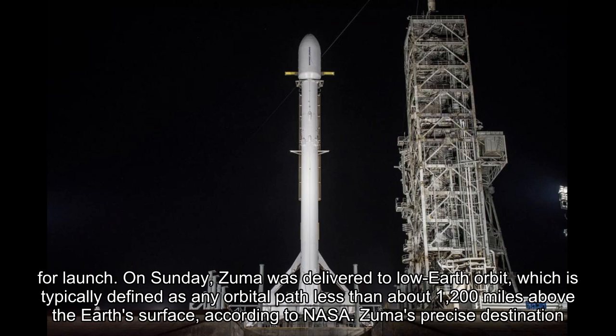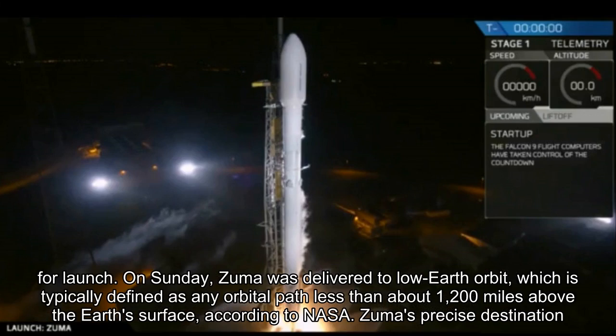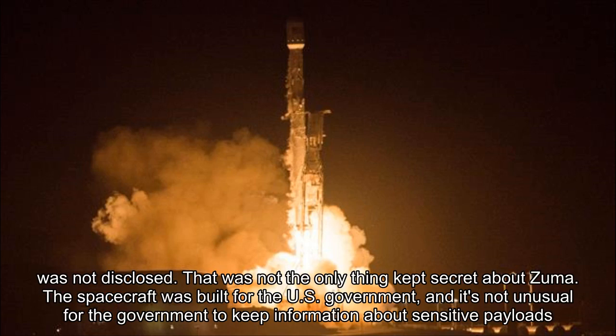SpaceX finally declared that both the rocket and the payload were healthy and ready for launch. On Sunday, Zuma was delivered to low Earth orbit, which is typically defined as any orbital path less than about 1,200 miles above the Earth's surface, according to NASA.